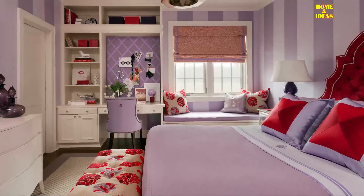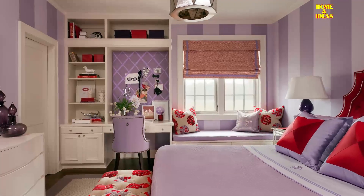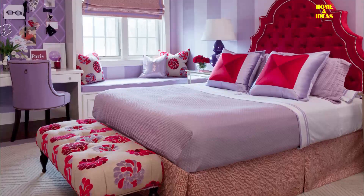A beautifully designed purple and red contemporary girls bedroom, fitted with a mirrored nightstand topped with a purple double gourd lamp.